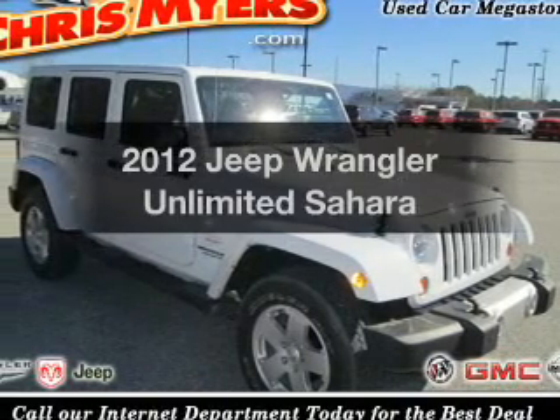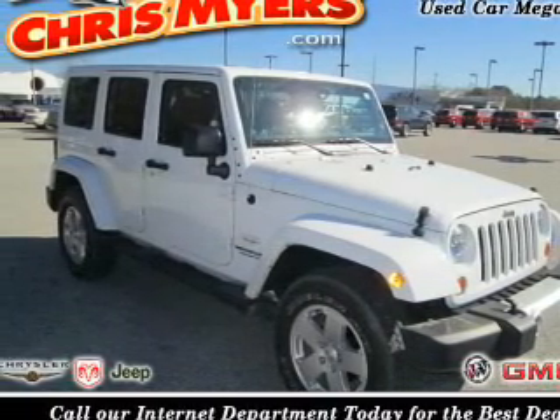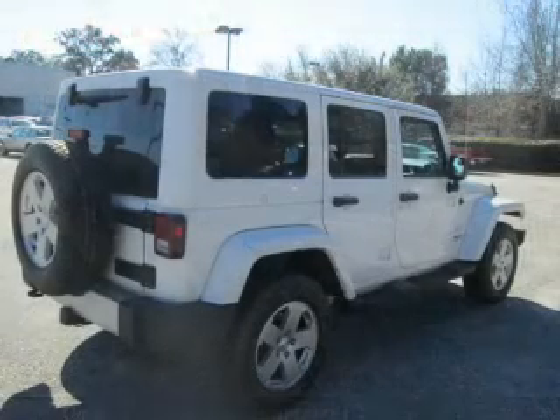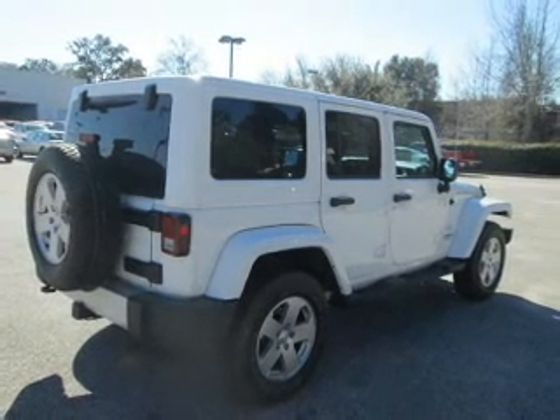Get noticed in this 2012 Jeep Wrangler Unlimited. If you're looking for an automobile with great attributes, look no further. The powertrain includes four-wheel drive with a solid six-cylinder engine connected to a smooth-shifting automatic transmission.